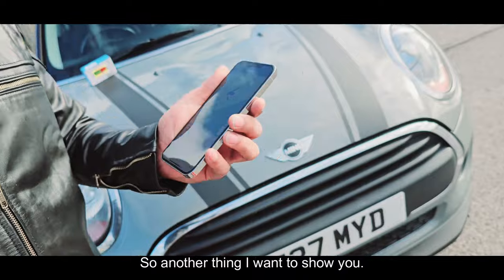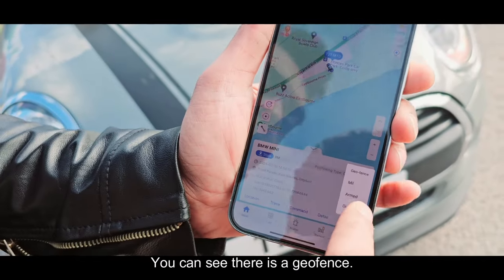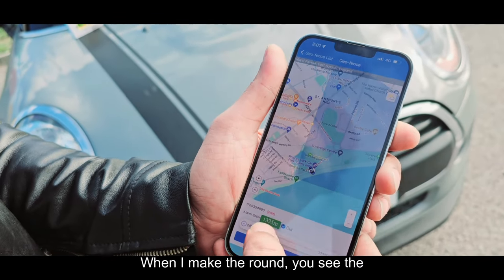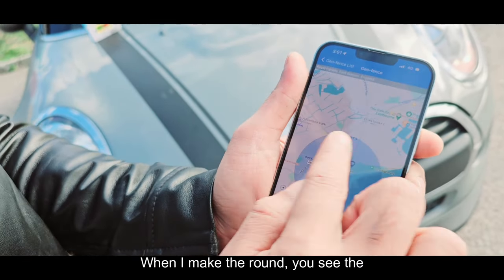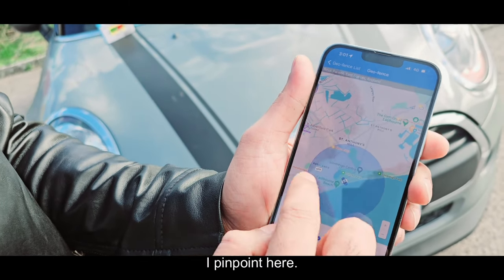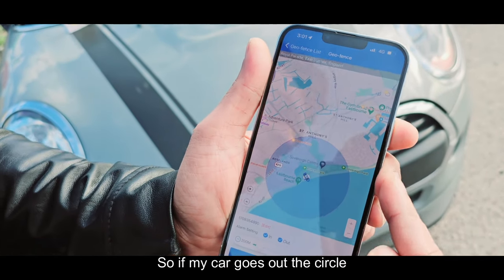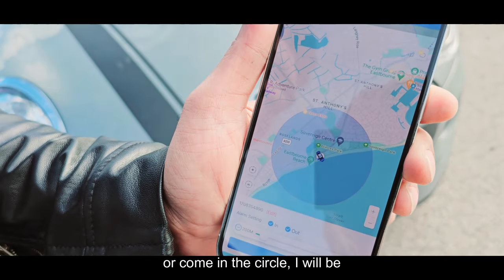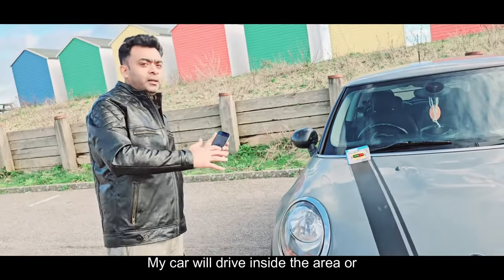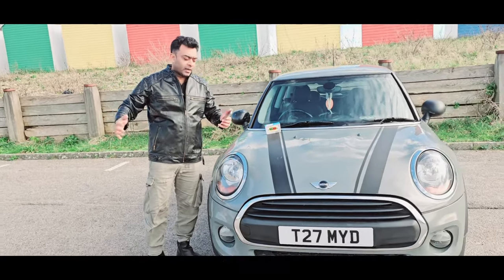Another thing I want to show you — you can see there is a geofence. Geofence is a very interesting function. My car is here. When I make a round — you see the round? I pinpoint here. So if my car goes out of the circle or comes into the circle, I will be notified. I can select the area — my car will drive inside the area or outside the area.